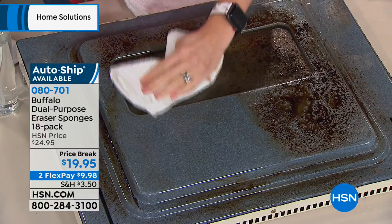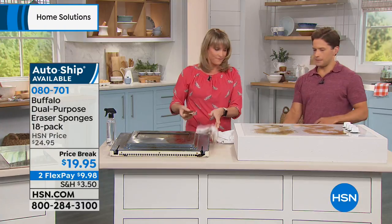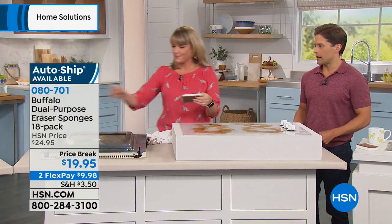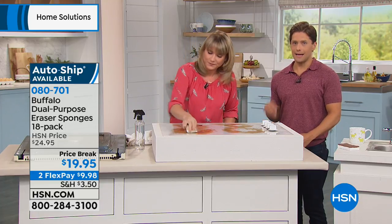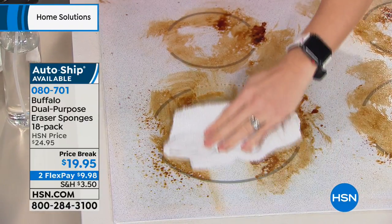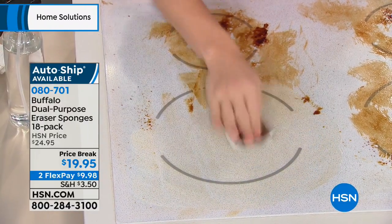Not to mention just the green sponges with the abrasive on the back — you couldn't get 18 of those for under $20. You get $6 to $10 max. So you're getting basically double your supplies today, and it's got that melamine white eraser sponge concept — less bleaches, less ammonias, less toxic chemicals, but real deal results and real deal cleaning.